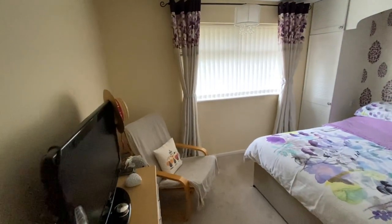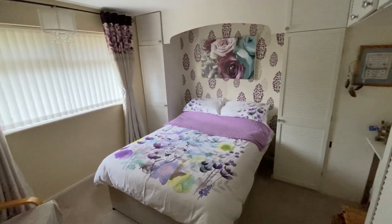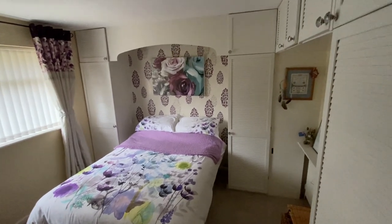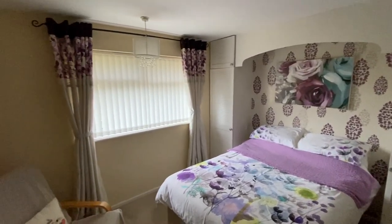We then have bedroom number two. Both bedrooms are quite a similar size — bedrooms one and two — and either could be used as the master. Bedroom two does have a good variety of fitted wardrobes and storage cupboards, and is neutrally decorated. Again, a nice big window overlooking the back garden.